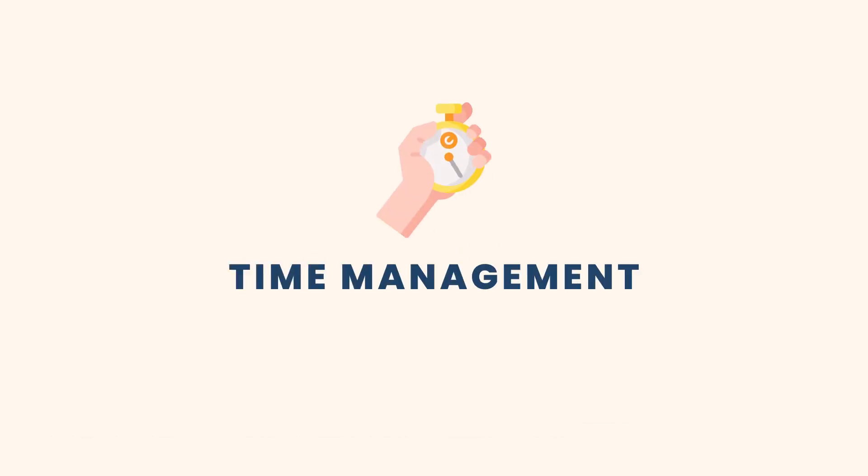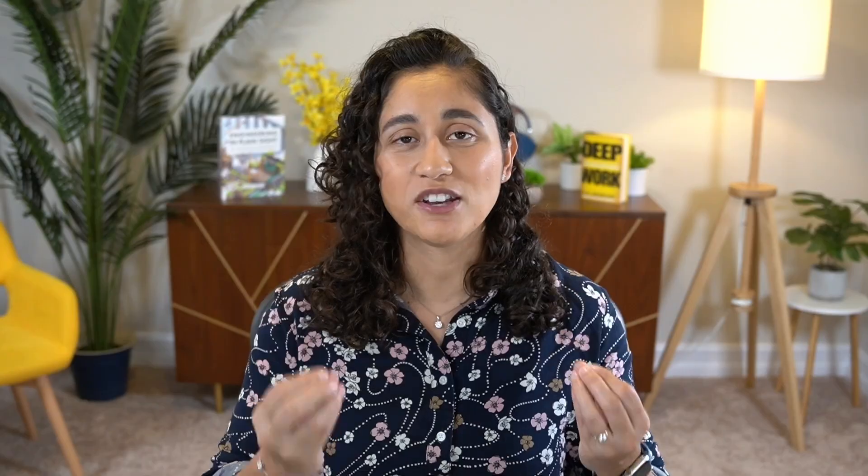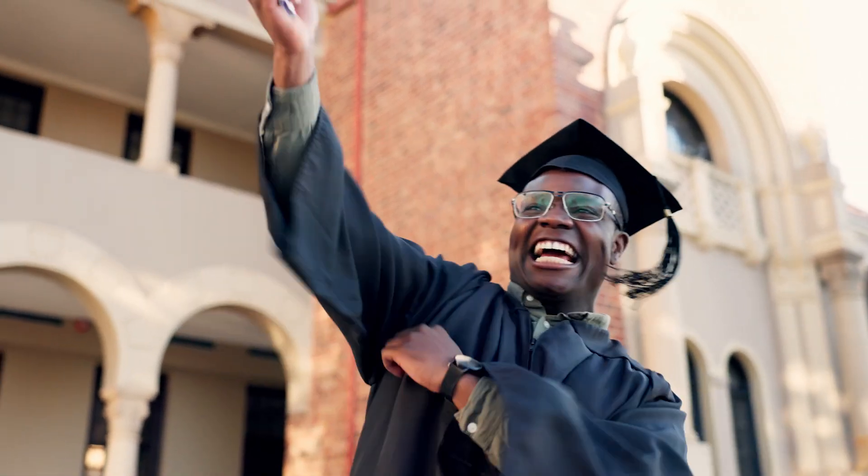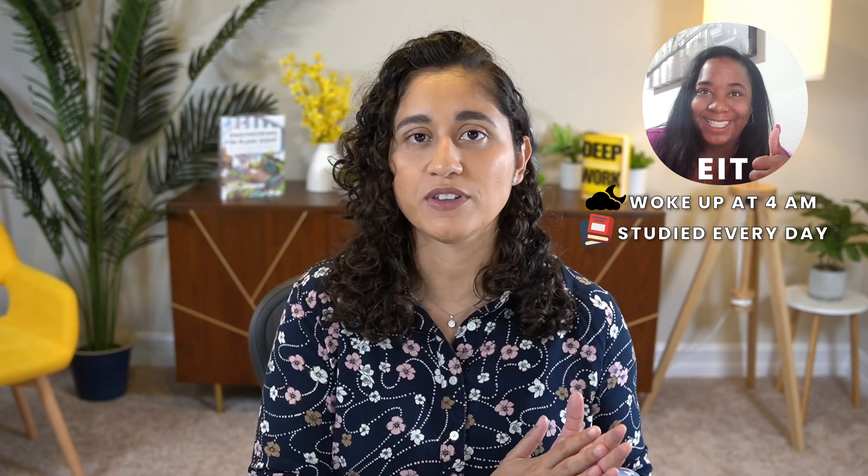The second key factor that helps students pass the FE exam is time management — whether it's planning your schedule or using time-blocking techniques. Life gets busy with work, family, and other commitments, but during your FE prep it's very important to dedicate at least one hour a day. Consistency is key. I had a student who would wake up at 4 a.m. to study because that was the only time she could do it, and she passed her FE exam after six months.